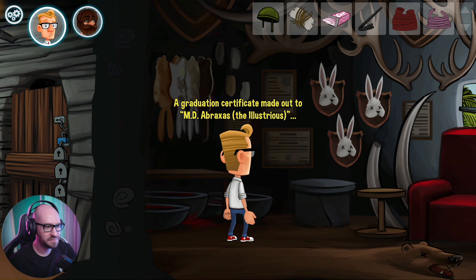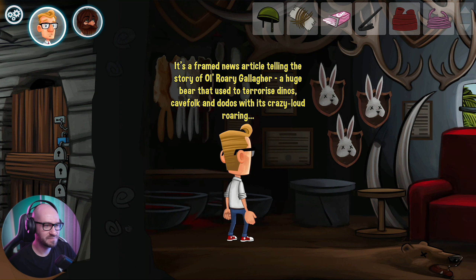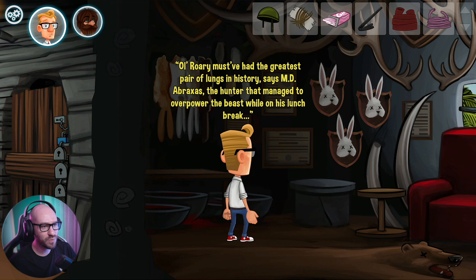What about the plank here? A graduation certificate made out to MD Abraxas the illustrious. What about this one? It's a framed news article telling the story of old Rory Gallagher, a huge bear that used to terrorize dinos with its crazy loud roaring. Old Rory must have had the greatest bear of lungs in history, says MD Abraxas, the hunter that managed to overpower the beast while on his lunch break.